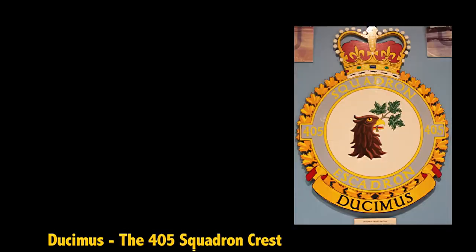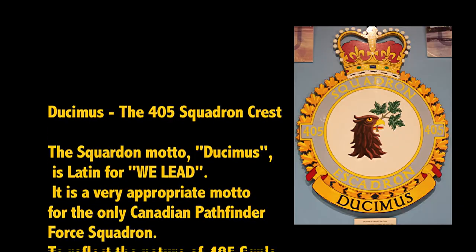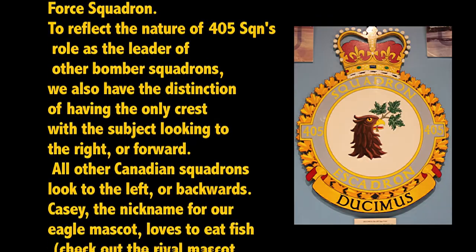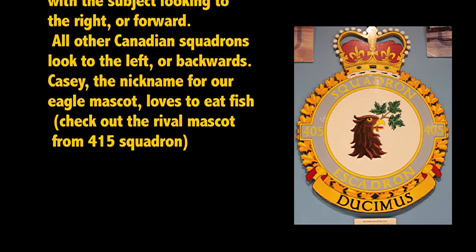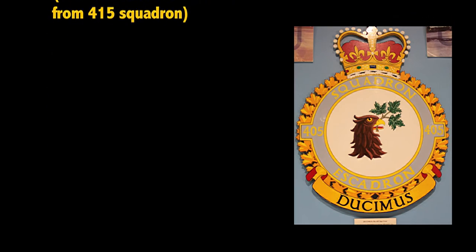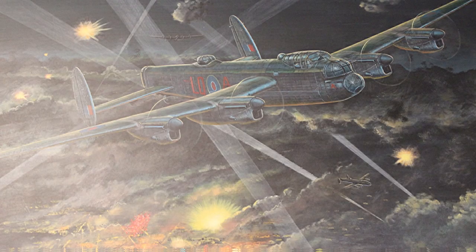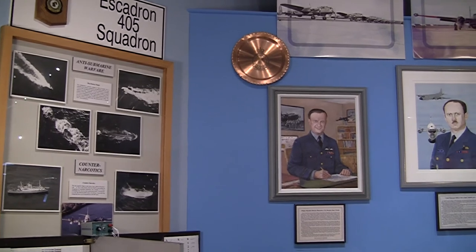405 Squadron is the operational Aurora Squadron here at Greenwood. During the Second World War they were a bomber squadron — Canada's first bomber squadron and the only Canadian squadron to be pathfinders. Pathfinders would go out over Germany, mark the target, wait while maybe six, seven, or eight hundred airplanes dropped their bombs, and then go back to England. As a result they lost 801 aircrew, killed — just this one squadron, because they were in the target area so long.